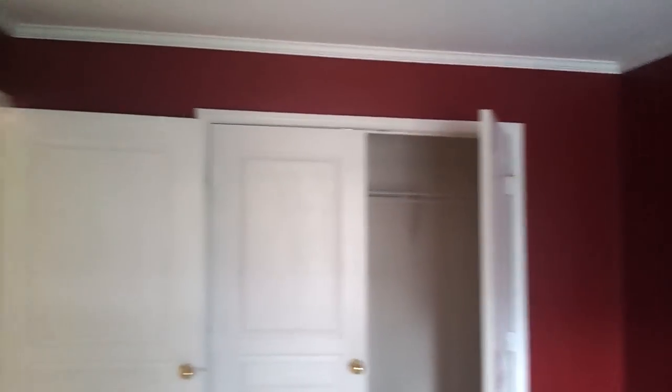The closet cuts further to the right and further to the left, so it's actually very big — it's the entire length of the wall that you see here, the entire length.